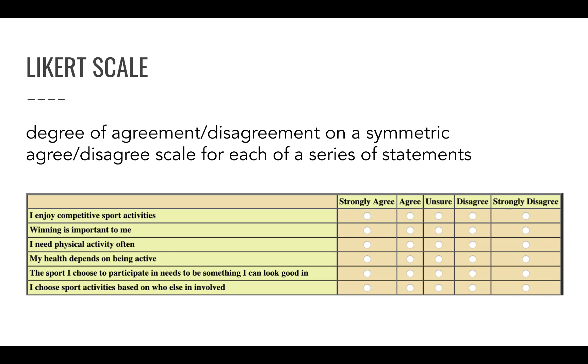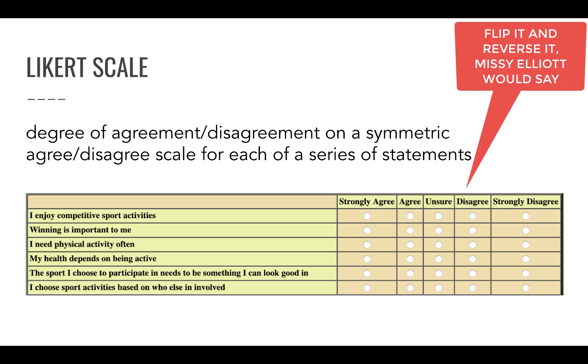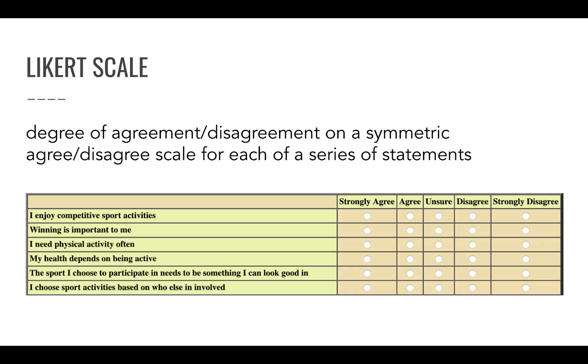In this example, 'strongly agree' is on the left and 'strongly disagree' is on the right — I'm not a fan of that. I included this example to show you how not to do it. It makes much more sense to put 'strongly disagree' on the left and 'strongly agree' on the right, because intuitively a higher number — one, two, three, four, five — should be associated with more agreement, not less. Keep that in mind for your survey.